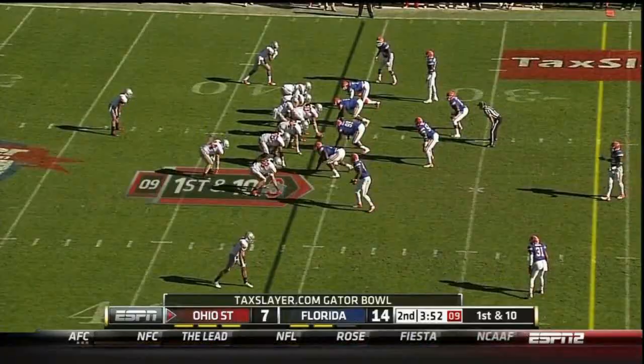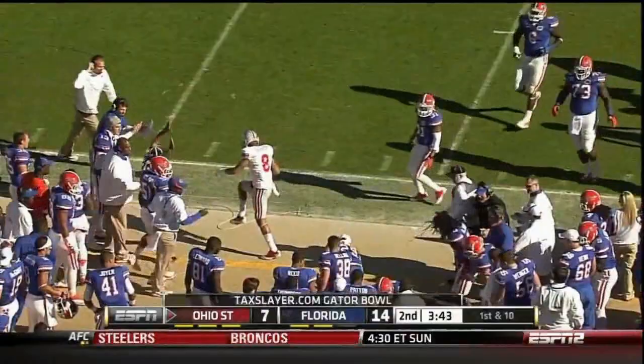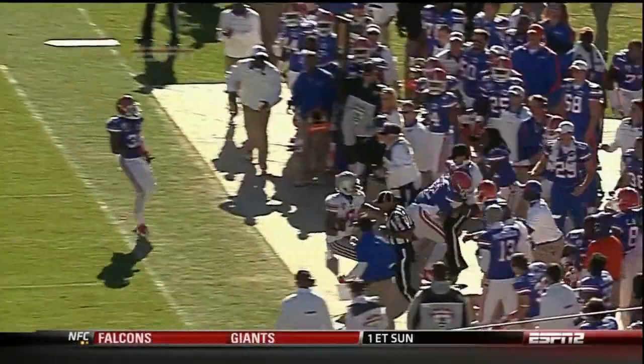They'll give it on the end around - read by Bostic. It's all about recognition; see where his eyes are. He's looking at that motion and reads it immediately. That's film study - you get the extra practice and the information. They'll shift them both to the wide side of the field.